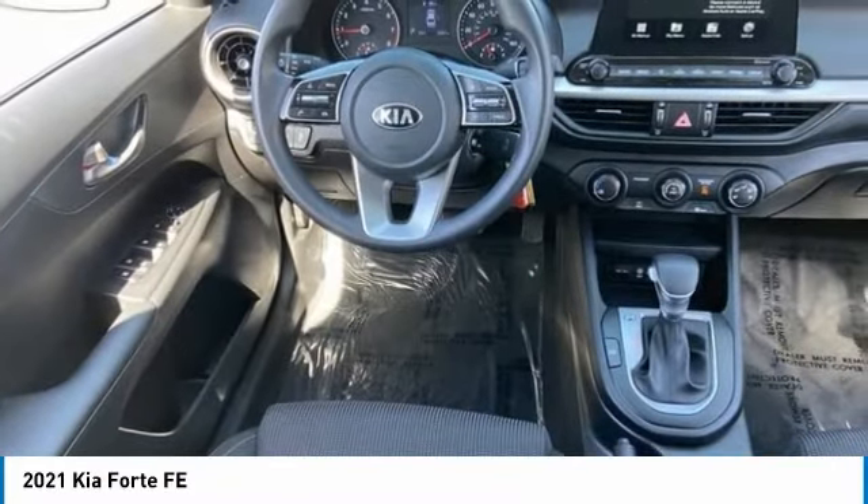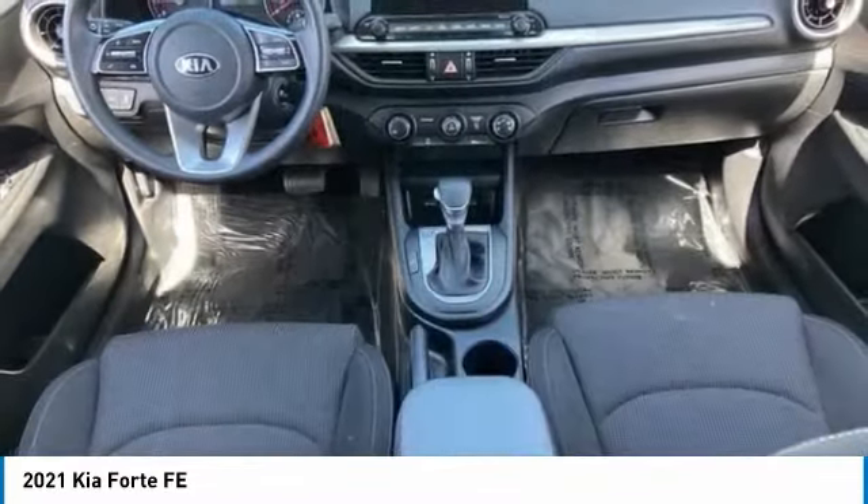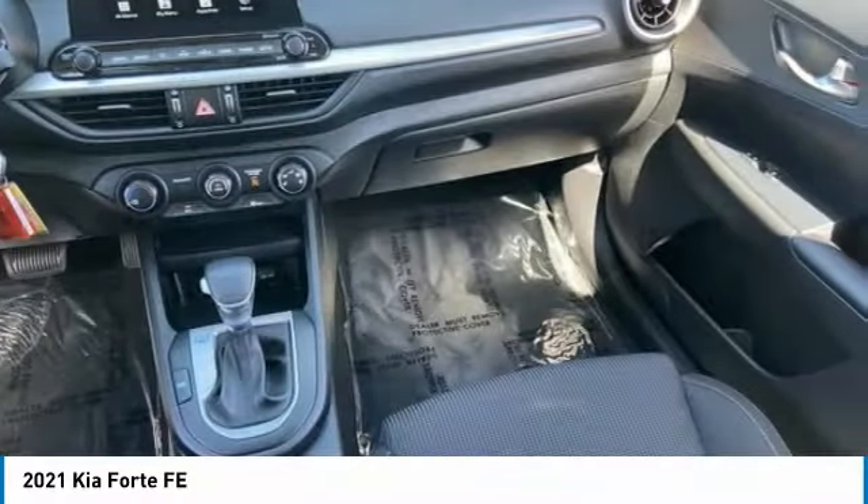Four-wheel disc brakes, steel wheels. Wouldn't you look great in this vehicle? Stop in today and see for yourself.